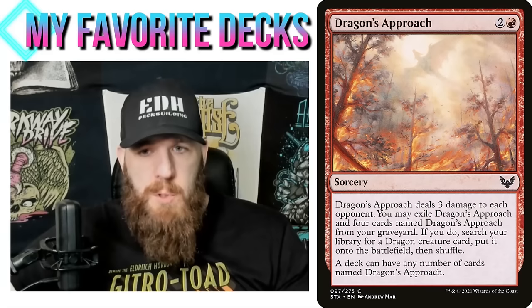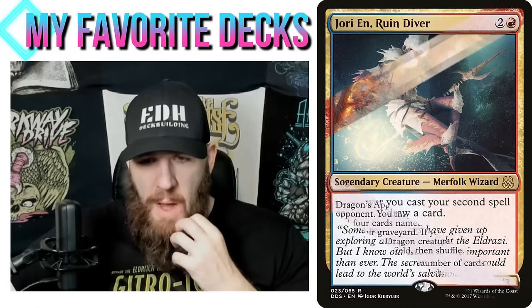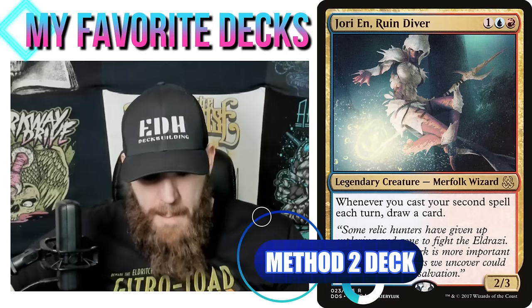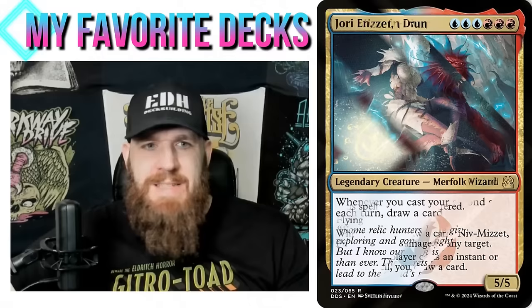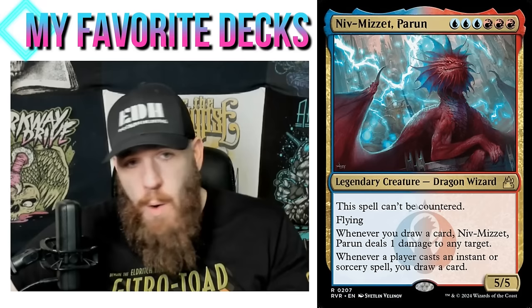We're going to start out with my Dragon's Approach deck — a blue-red version, which I thought was good for the spell-slinging theme. I ended up using Jori En, Ruin Diver as the commander just because I thought it was good card advantage. You could swap it out for any blue-red commander doing the spell-slinger theme. There's an absolute ton of those. Niv-Mizzet, Parun would probably be the most powerful commander you could put here.